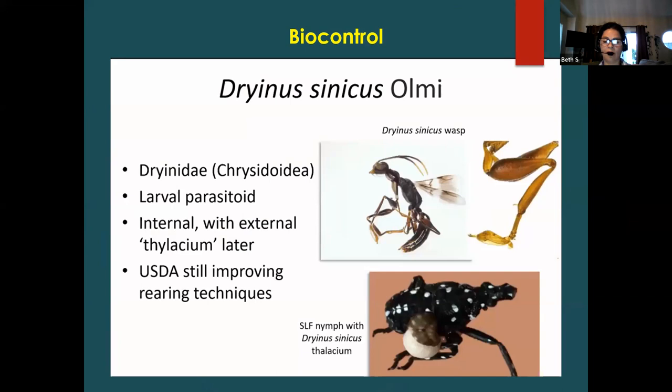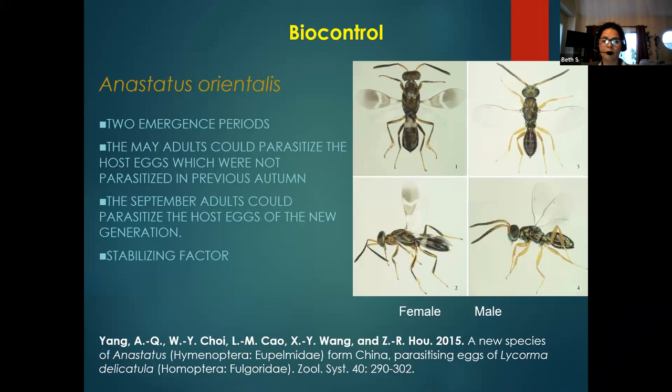This is another parasitoid that parasitizes nymphs. You can see here on this nymph how the egg is growing inside it — once the larvae starts growing, it feeds and then hatches. There is another one that will emerge twice and can parasitize both eggs and nymphs. These are still in research.